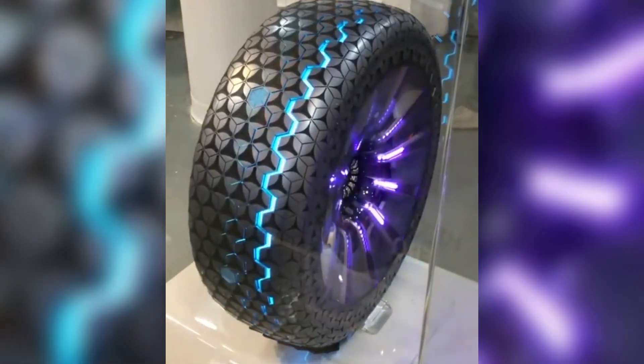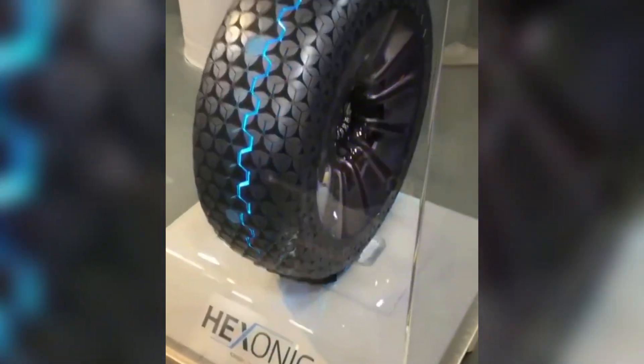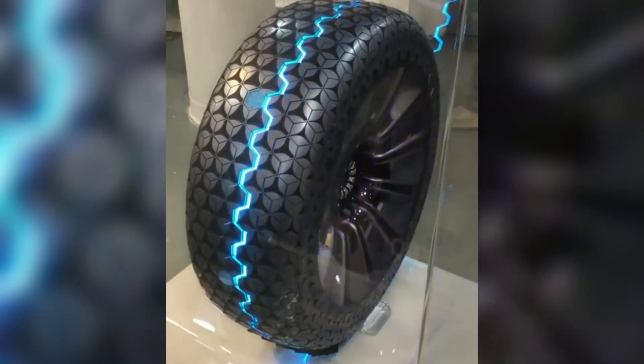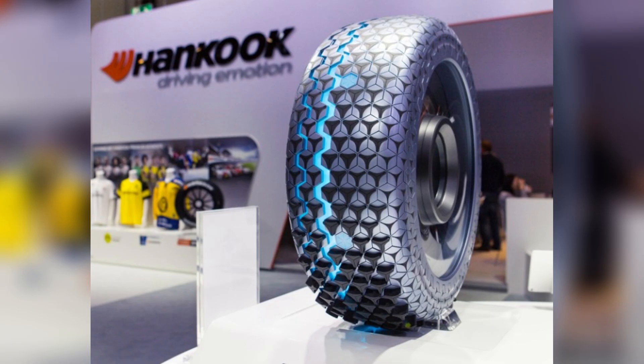Its adaptive tread design ensures optimal grip and stability across various terrains and weather conditions, improving safety and handling. Furthermore, the tire's connectivity features allow seamless integration with modern vehicles, supporting predictive maintenance and reducing the risk of tire-related incidents.